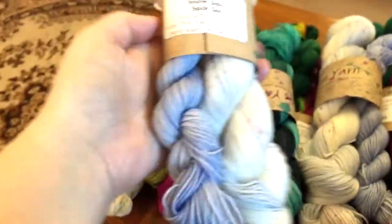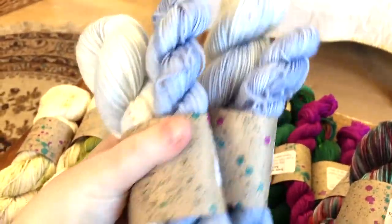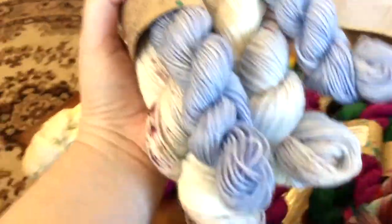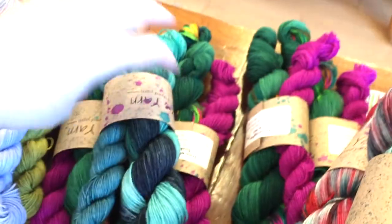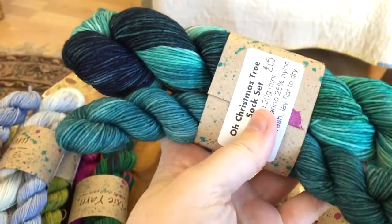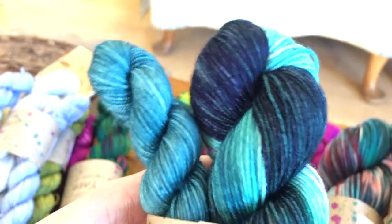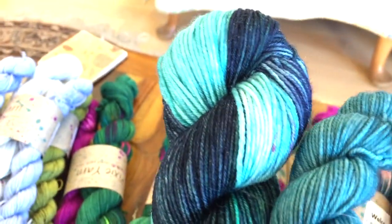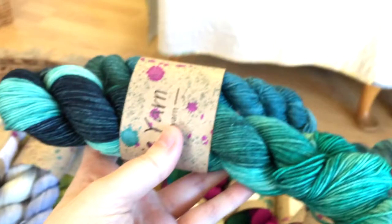We've got Snow Day — little sock sets — look at those speckles! Speckles for days. And then this is a one-of-a-kind: a lovely sort of aqua version of a Christmas colorway, which is gorgeous. I love it so much. I think that would almost do stripes.